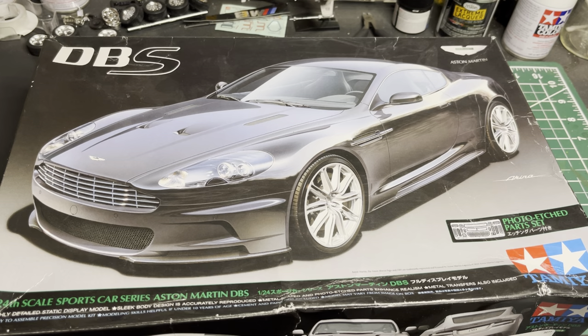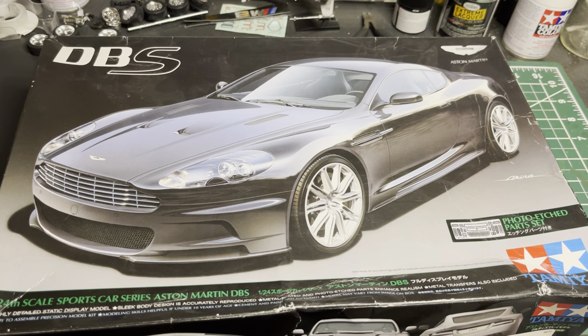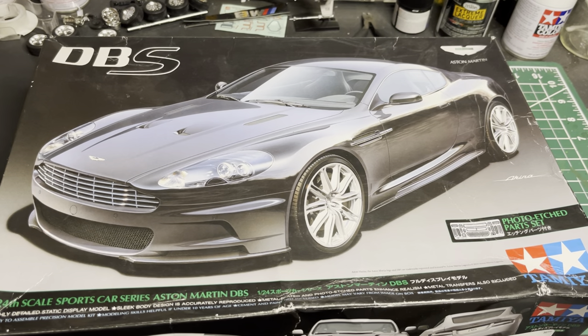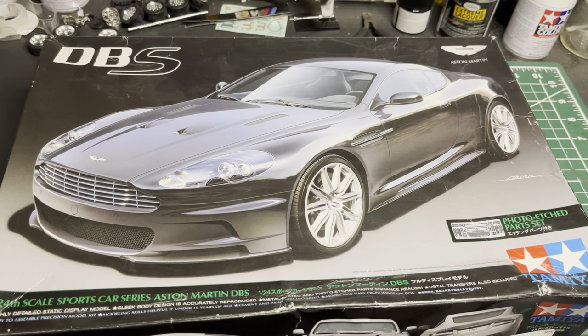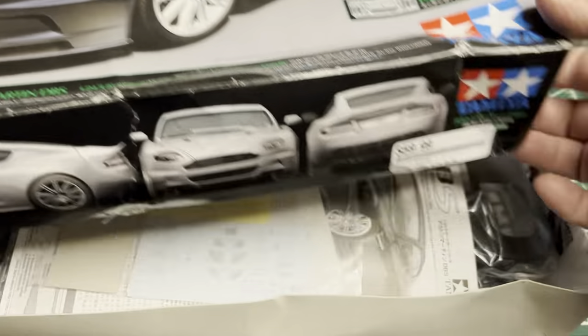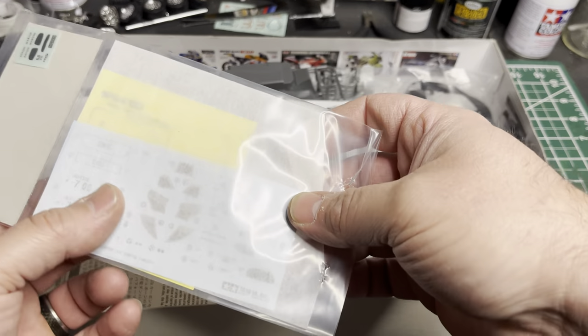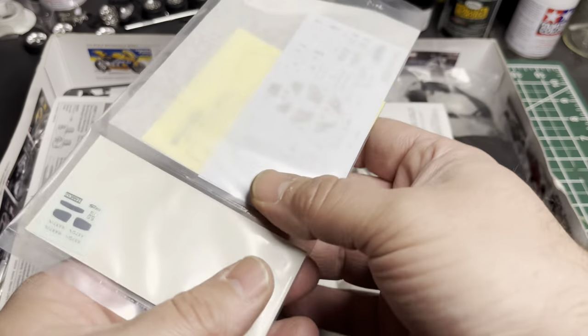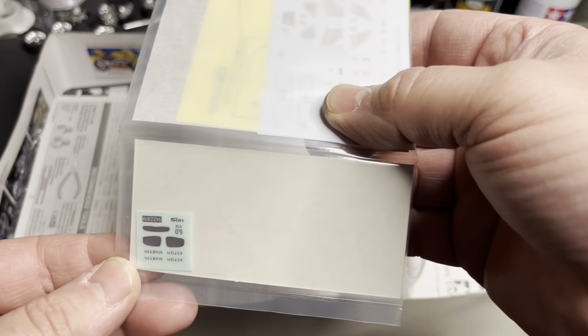Something catches my eye — I'm like, what is that? That would be the Tamiya Aston Martin DBS kit. I'm thinking they've got to be asking like 200 bucks for this kit. So I pull it off the shelf and since it's open box I'm sitting there going through it to make sure it's got everything, and I just couldn't believe it. So I had to buy it that day.